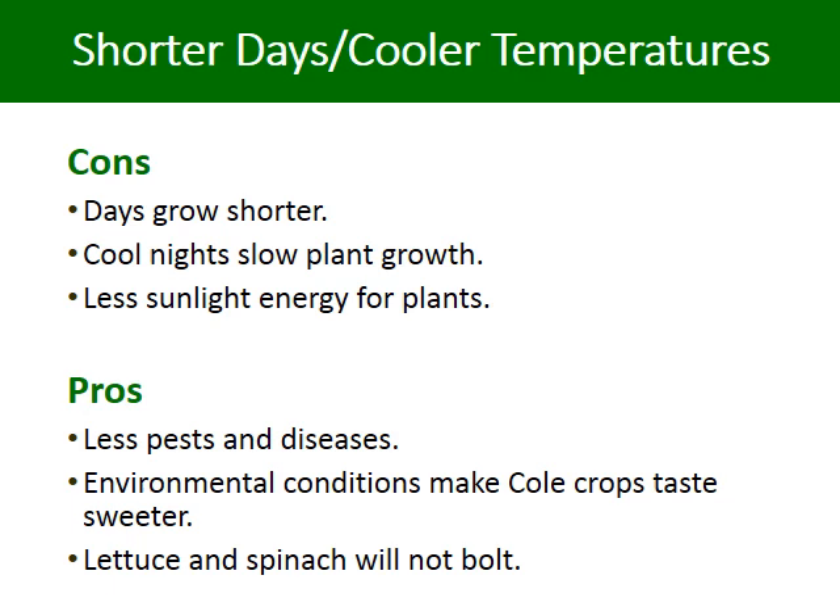Here are some of the effects of shorter days and cooler temperatures on food production. The cons are the days are shorter and the nights are cooler, which slows plant growth, and less sunlight means plants have less time to make energy. The pros, however, are less pests and disease, cold crops taste sweeter after going through a couple of light frosts, and lettuce and spinach can continue to grow without bolting.